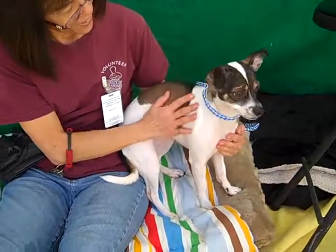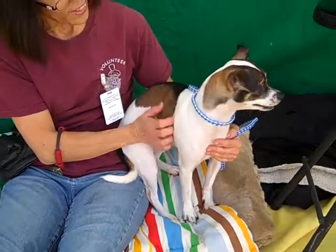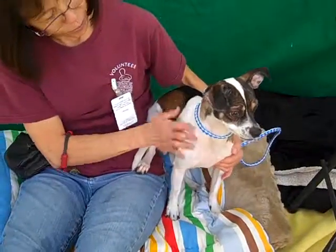Hello, Blanca. This is Blanca at the Baldwin Park Shelter, and her ID number is A5021506.